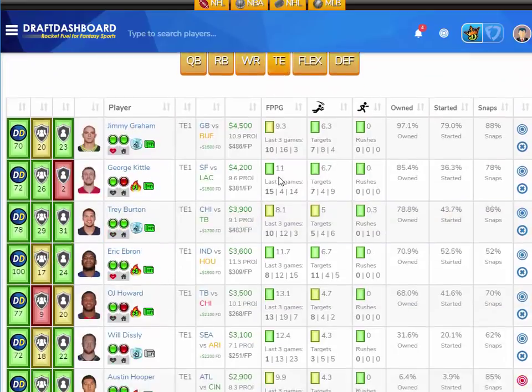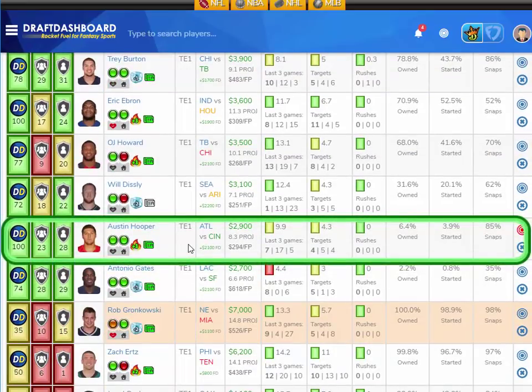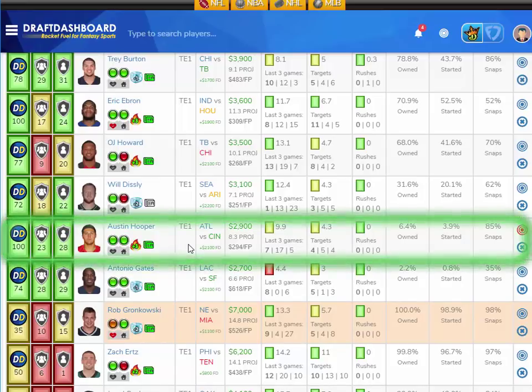My Week 4 sleeper pick at tight end is Austin Hooper. I think he's in a great spot this week versus a Cincinnati defense who has given up the fourth most fantasy points to opposing tight ends. Playing at home, the news says he'll remain a part of the passing attack. Only four to five targets a game, but Hooper has made the most of those, scoring 17 and 7 fantasy points the last two games. Still only $2,900 DraftKings salary and $2,100 more on FanDuel — just one touchdown or a handful of catches would be enough to hit value.